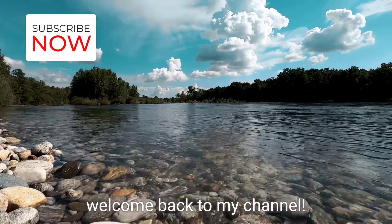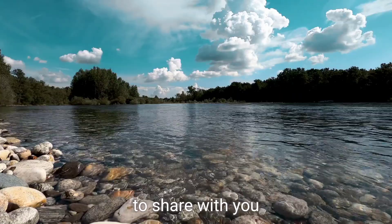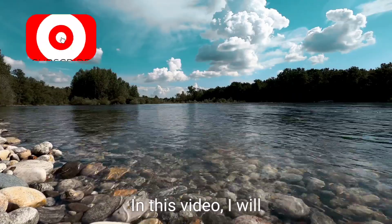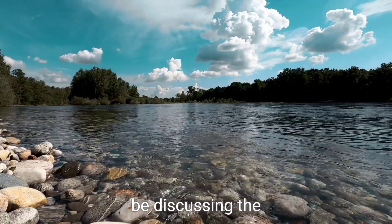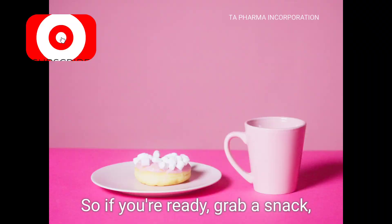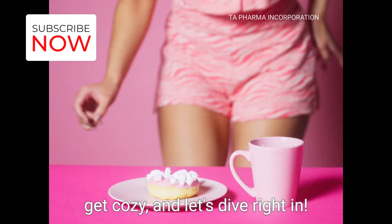Hello everyone, and welcome back to my channel. Today I am so excited to share with you all a brand new video. In this video, I will be discussing the human digestive system. So if you're ready, grab a snack, get cozy, and let's dive right in.